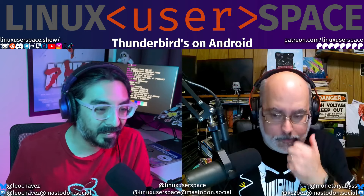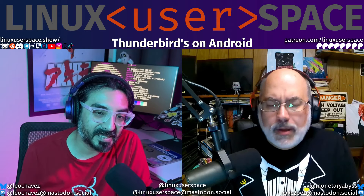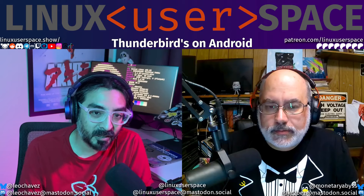I wouldn't put it past them to eventually turn it into something with RSS feeds and other stuff too — that's what the desktop app has. I honestly wouldn't really be mad if they added an optional IRC module, or Matrix even.